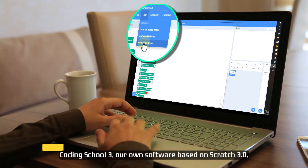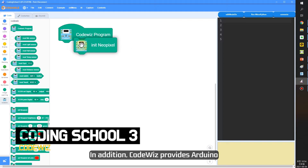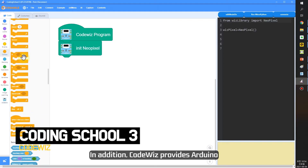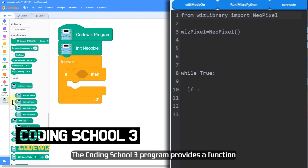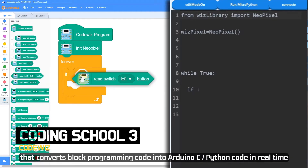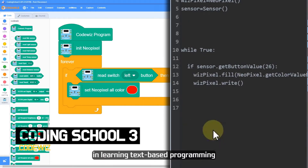CodingSchool3, our own software based on Scratch 3.0, supports block programming. In addition, CodeWiz provides Arduino and Python programming environments. The CodingSchool3 program provides a function that converts block programming code into Arduino C code in real-time. Real-time C code conversion is a great help in learning text-based programming.